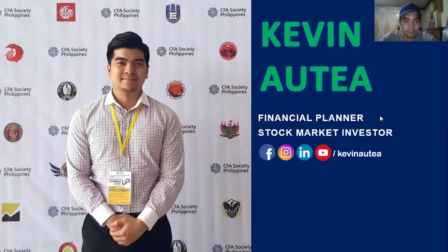My name is Kevin Otea. I'm a financial wealth planner and a stock market investor. Please do like my Facebook page, Instagram, LinkedIn, and most especially YouTube. You are watching this on YouTube, so please hit subscribe down below.